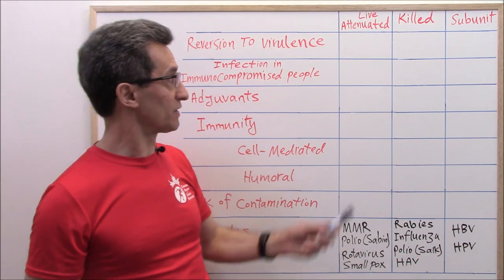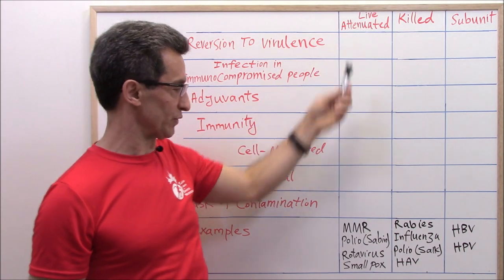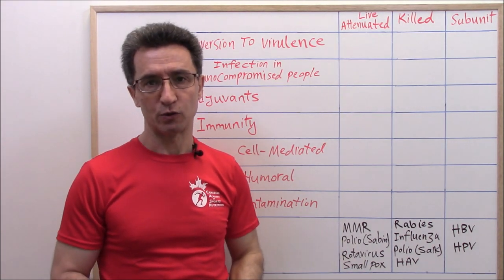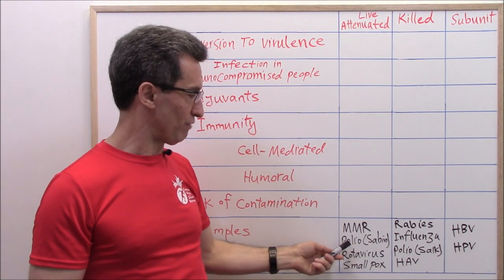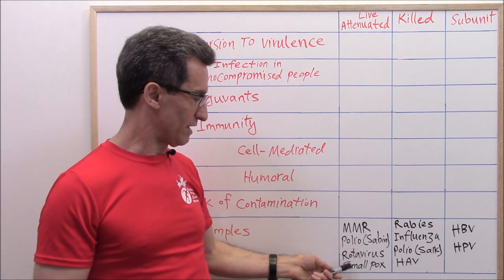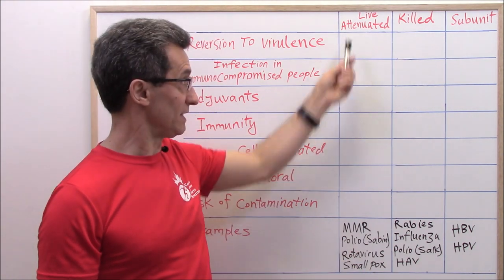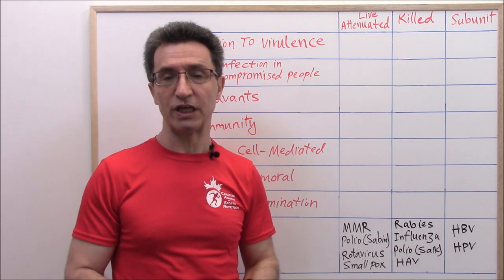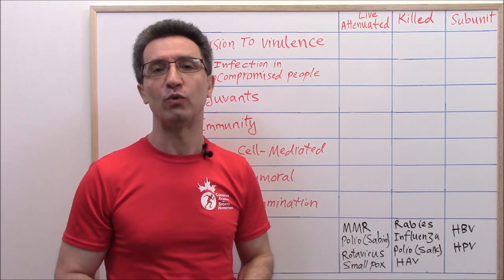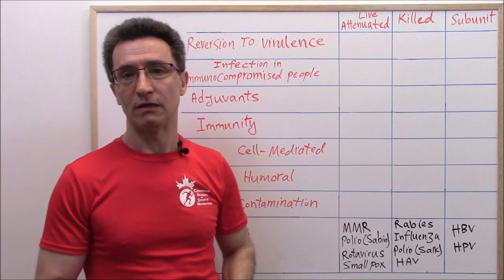Examples of vaccines containing live attenuated viruses: MMR vaccine (mumps, measles, rubella), polio vaccine Sabin-type, rotavirus vaccine, smallpox vaccine, vaccine for yellow fever, varicella vaccine, and adenovirus vaccine. All of these contain live attenuated viruses.